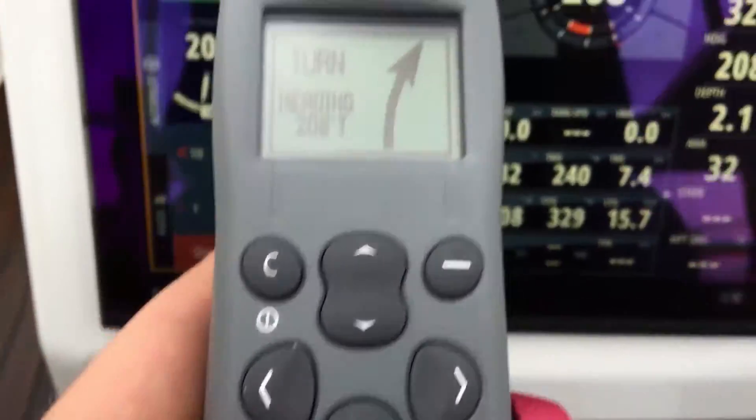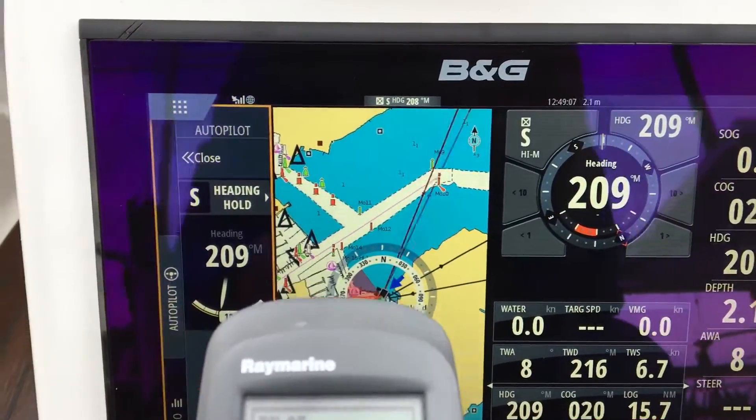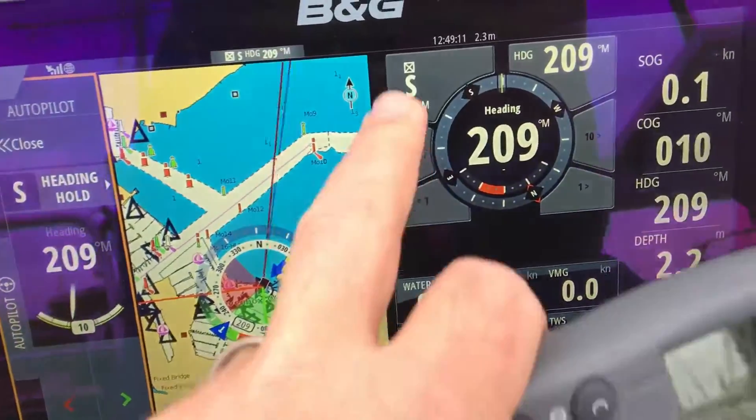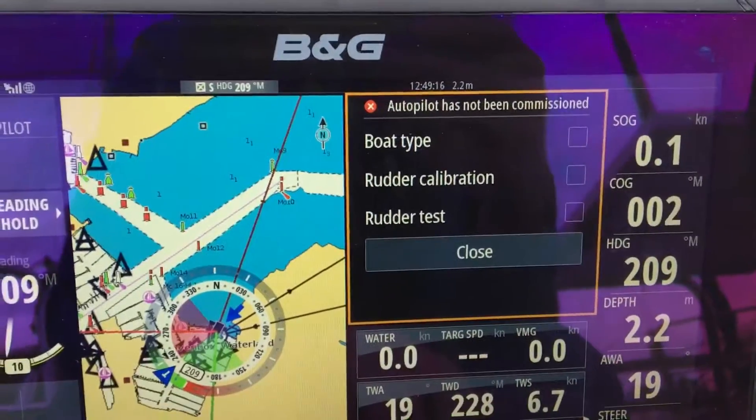And then go back to standby, and it's going back to standby. Next up is making sure that this is actually working, but for that I need to fix this.